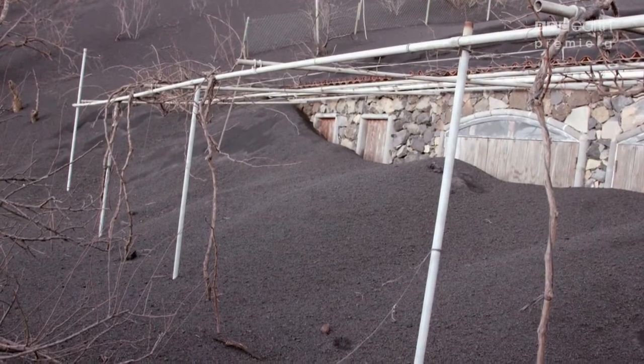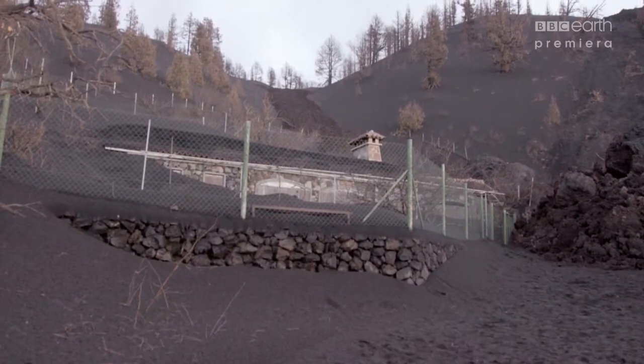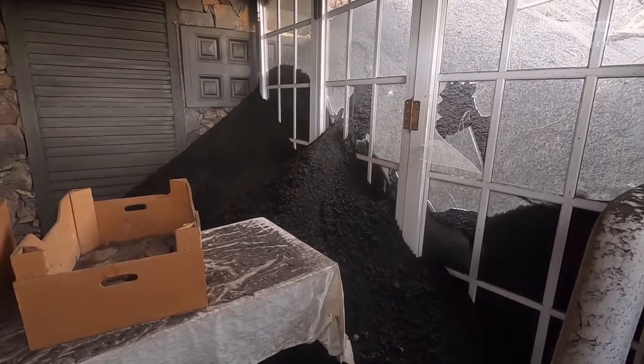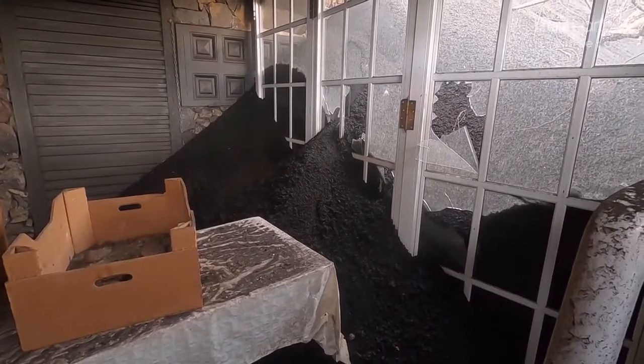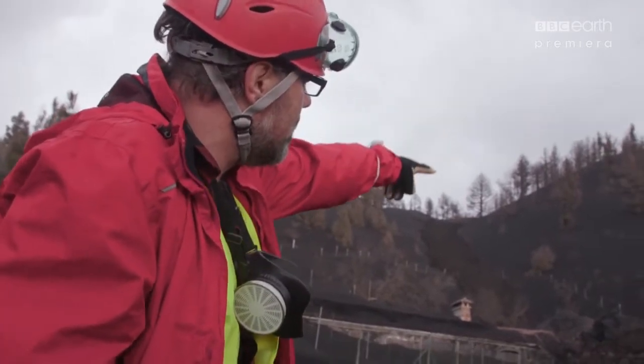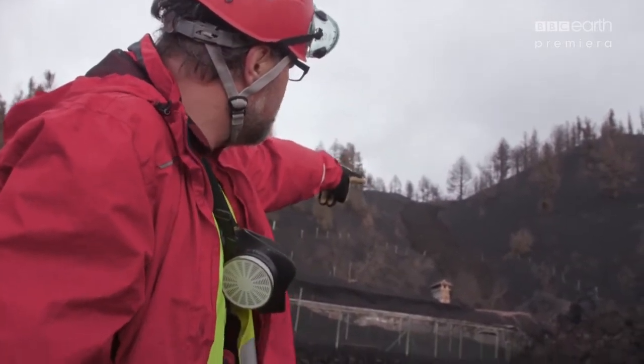Eleven weeks ago, this was a tiny private vineyard, but now it's the volcano's most recent victim. There's a little lava flow that came down, and then this big block — you can actually see there's a skip mark and then it bumped into the house there.